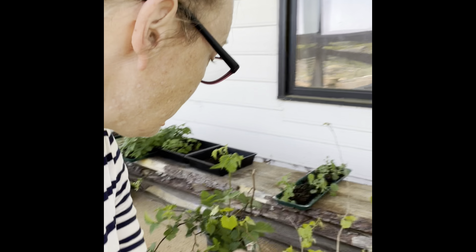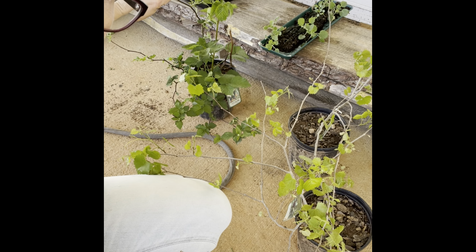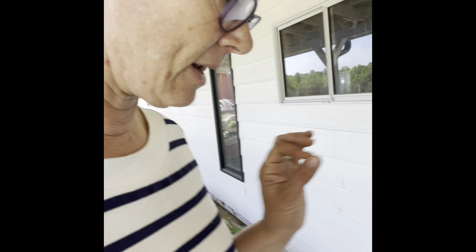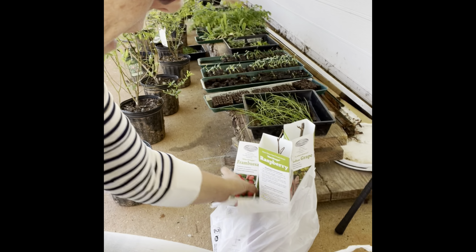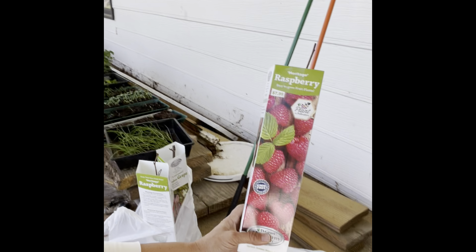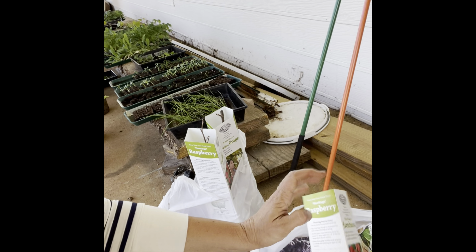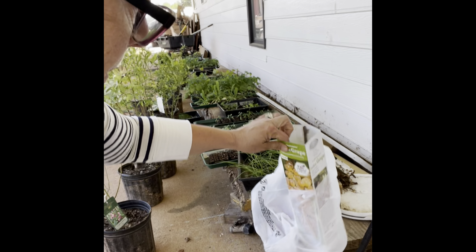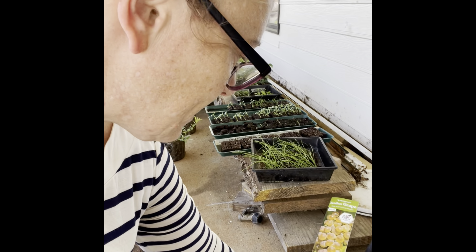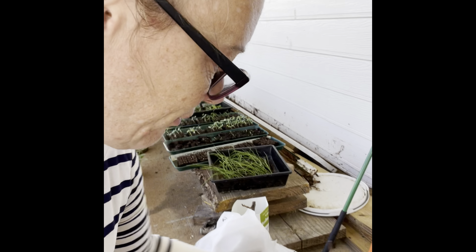We're going to grow those muscadines along one of our fence lines. And then at Tractor Supply I got some packaged cuttings. This is the heritage raspberry — I got two of those — so we'll have a little bit of variety between blackberries and raspberries. I also got a white seedless grape. So that is all for the fruits.